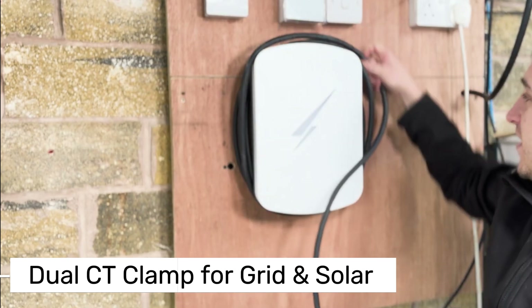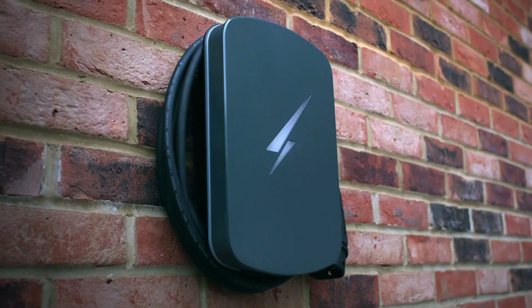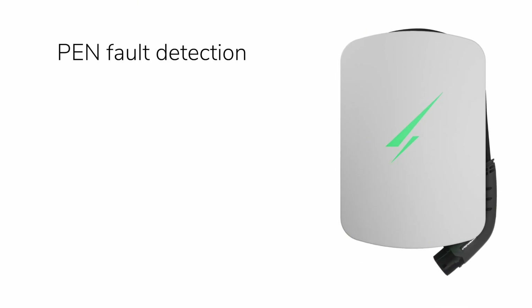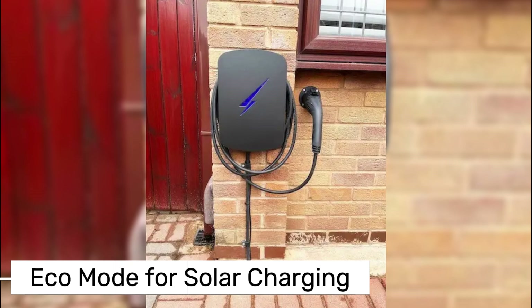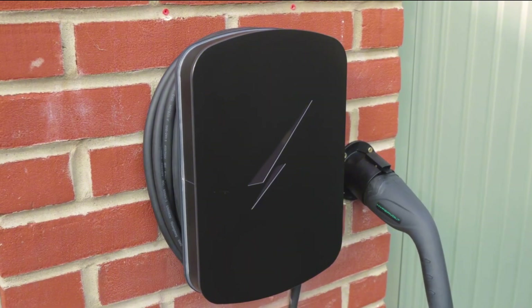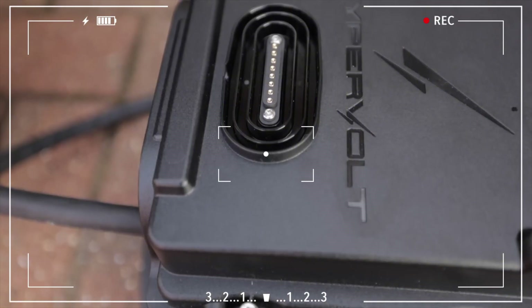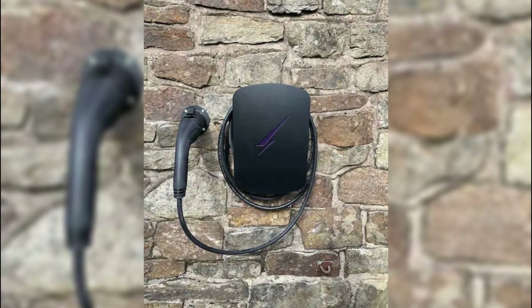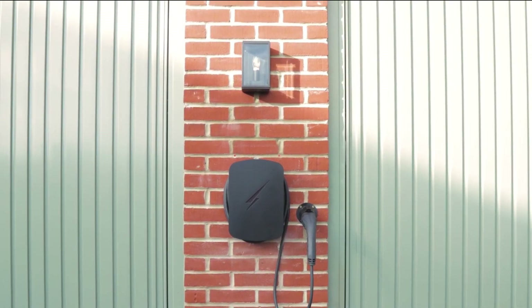The newly added dual CT clamp feature allows for both grid and solar energy connections. The Hypervolt mobile app is very user-friendly — you can easily connect the charger to Wi-Fi and set up charging schedules. The Eco Mode is especially helpful if you want to charge your car using solar energy, making the process more eco-friendly. Plus, with the plug-and-charge feature, the device automatically starts charging as soon as it's plugged in. On the security side, the charger can be locked to prevent unauthorized use, which is handy if it's in a public area. However, despite its impact-resistant casing, the device could still be damaged by extreme force, though only the outer cover would need replacing.